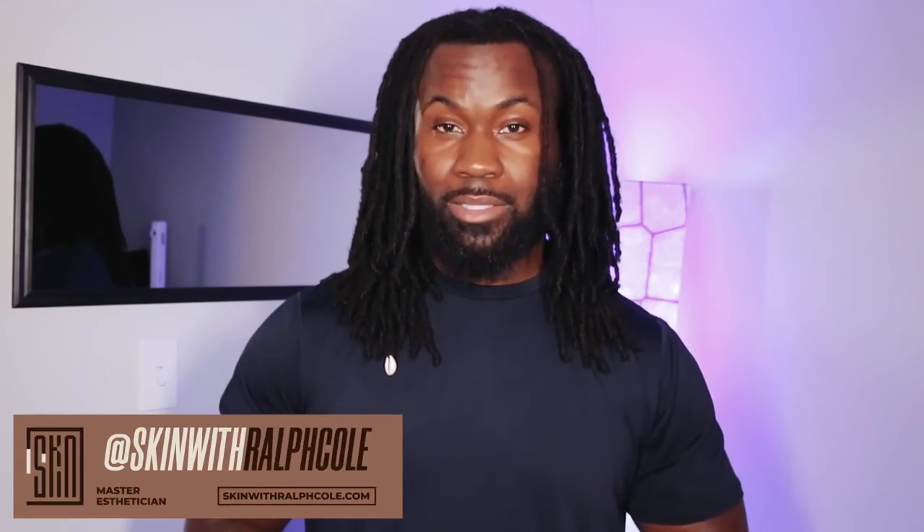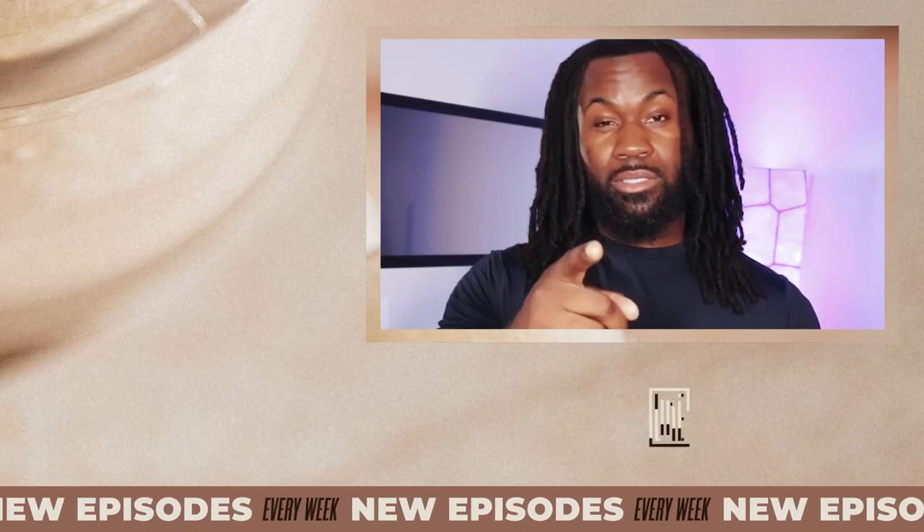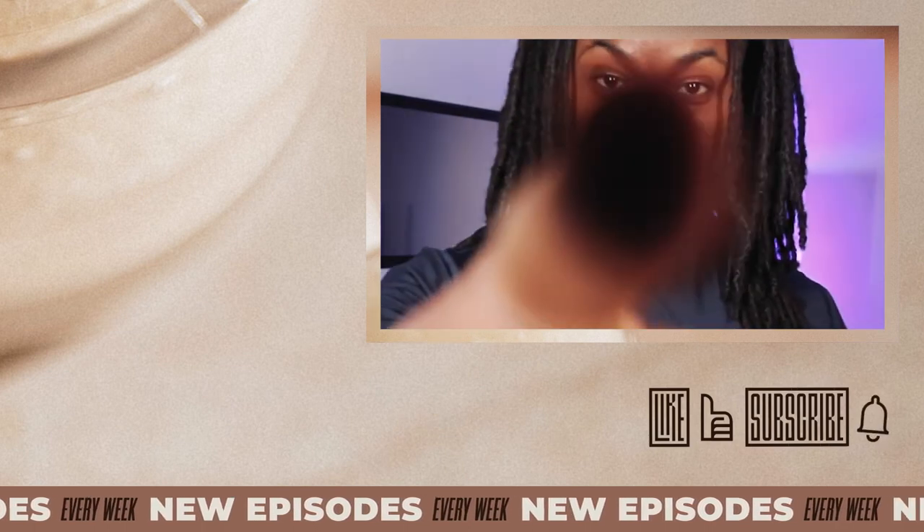Once again, my name is Ralph Cole. I am a licensed award-winning master esthetician located here in Durham, North Carolina. Make sure that you follow me on social media — Skincare with Ralph Cole. I'm on YouTube, Instagram, Facebook, and Fro Parlor. I want to say thank you. Make sure that you all go follow them because they're amazing. You're amazing. We all are amazing. Make sure you do your skincare routine. Make sure you wear your sunscreen. Peace.